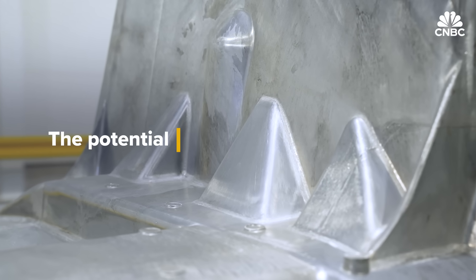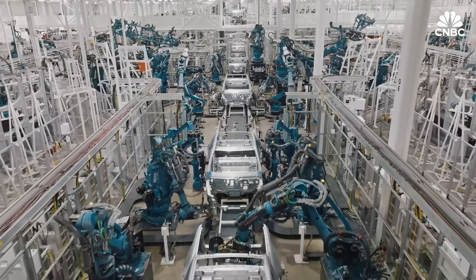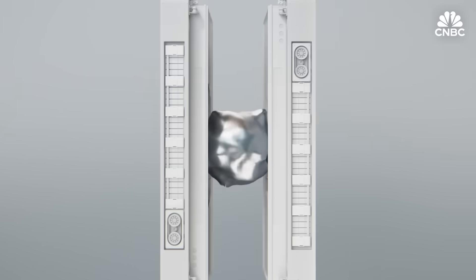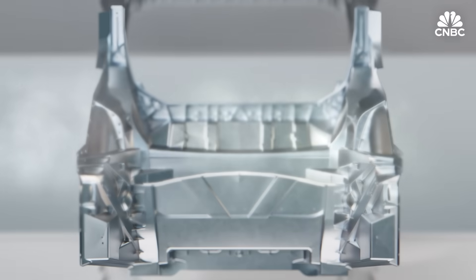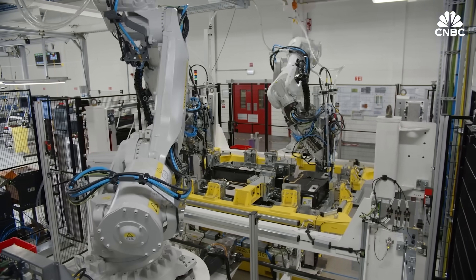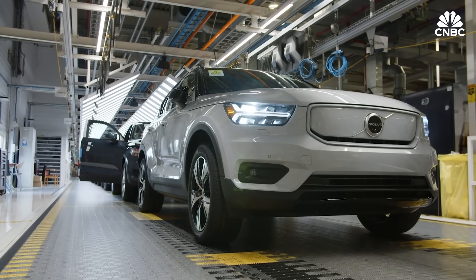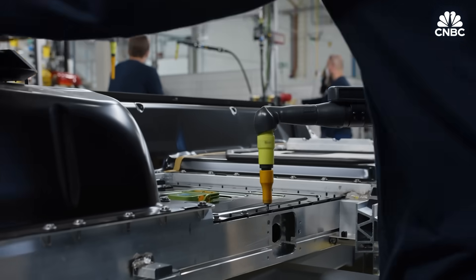The potential goes far beyond reducing weight or the number of needed parts. Automakers say gigacasting offers a chance to change the way cars are made. In the past, when you had to change your rear floor, you had to change a hundred different tools; now you need to change just one. That offers flexibility for product upgrades and improvements over the lifespan of a vehicle. It's a big investment to start with, but once you have the infrastructure, you get much more flexibility in your product portfolio.